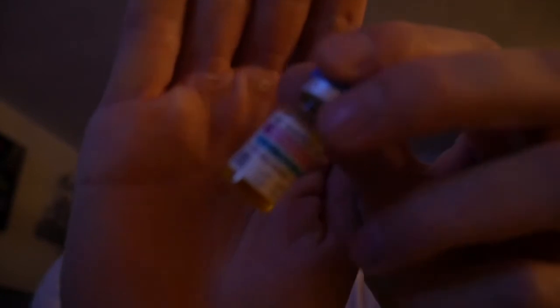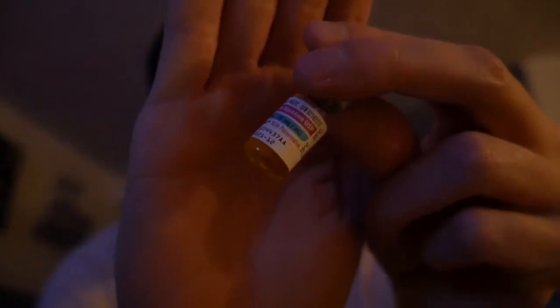Methotrexate comes in a little bottle like this — that's two milliliters. I take half a milliliter. The concentration is 25 milligrams per milliliter, so I take 12.5 milligrams every week.